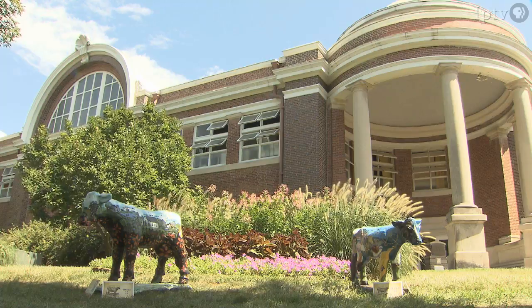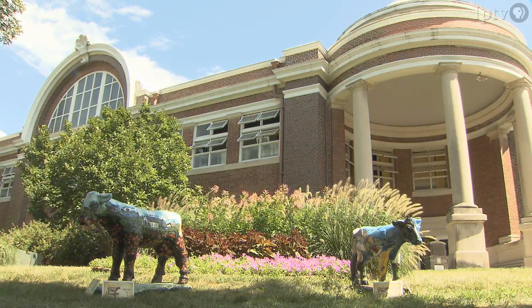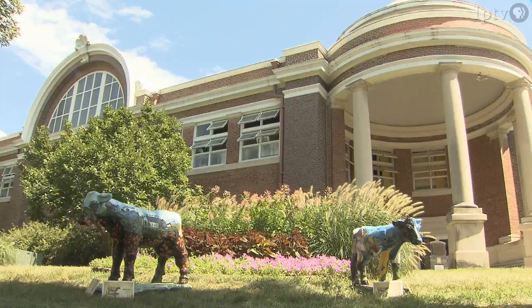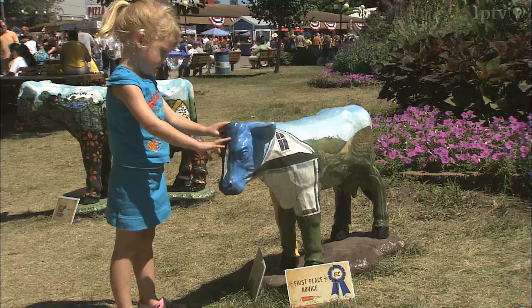So where on the fairgrounds can we see 'Gone to the Fair'? It's right over here at the Ag building on the west side of the entrance, I believe. Awesome. Congratulations to you for your blue ribbon. Thank you. Melinda Grubb at the Iowa State Fair.